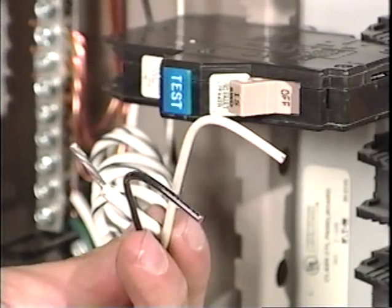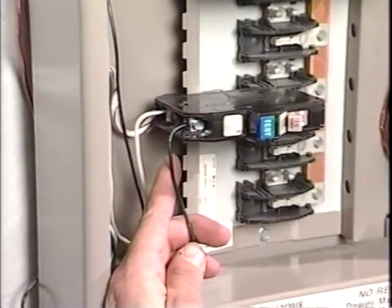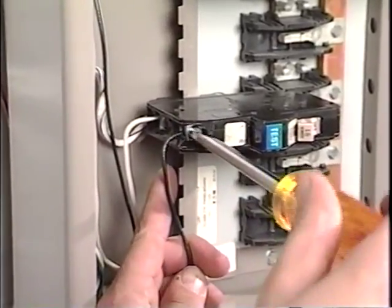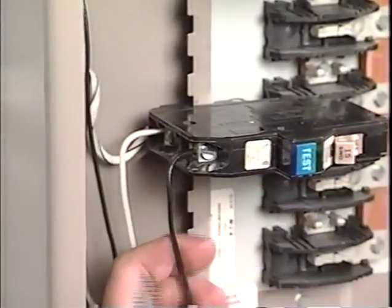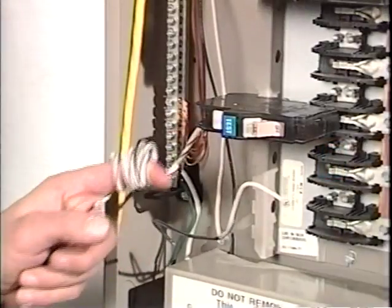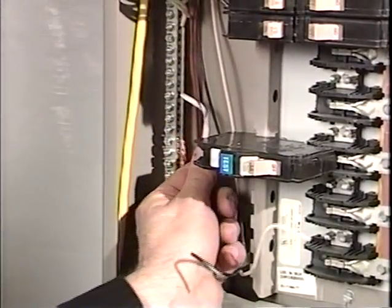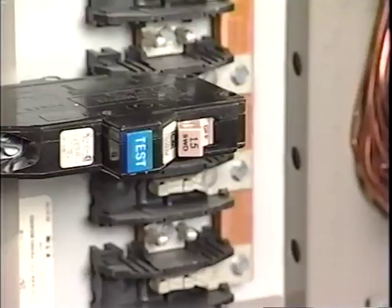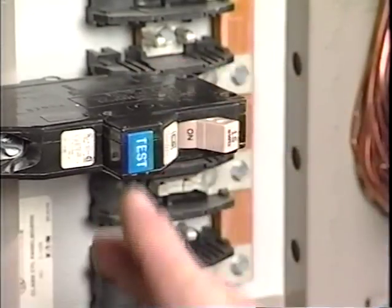Fire Guard breakers are installed in the same manner as conventional ground fault breakers. The black circuit lead and its associated white load neutral are connected to the breaker itself. If the neutral from another circuit is connected by mistake, the breaker will trip as soon as power is restored. Next, the white pigtail neutral lead from the breaker is connected to the load center's neutral bus. Once the breaker is in place, installation can be quickly verified using the built-in breaker test switch.